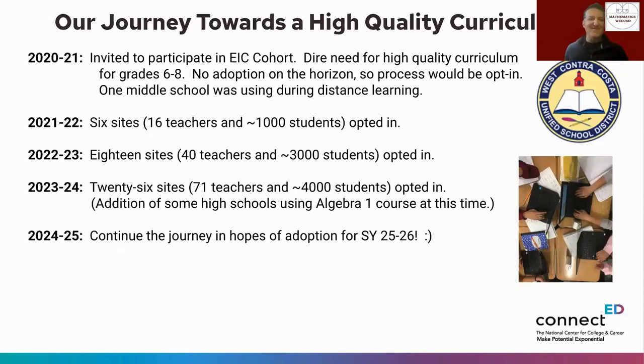During the pandemic, West Contra Costa was invited to participate in the EIC cohort. Their middle school curriculum was not high quality, and as a former middle school math teacher, Mark saw a great opportunity to get high-quality math materials to teachers. They had no adoptions on the horizon, so they decided to jump in with an opt-in process.